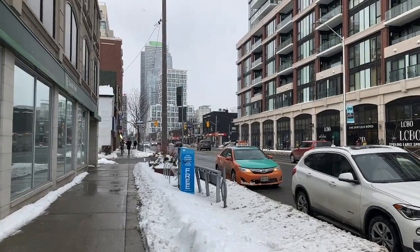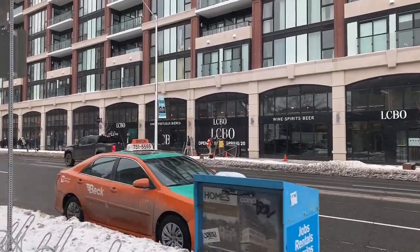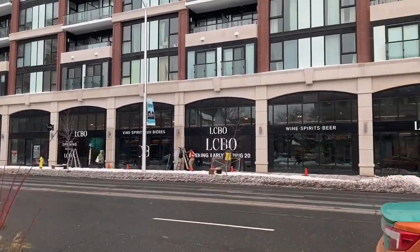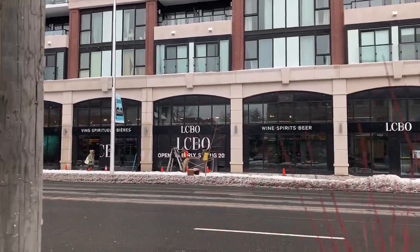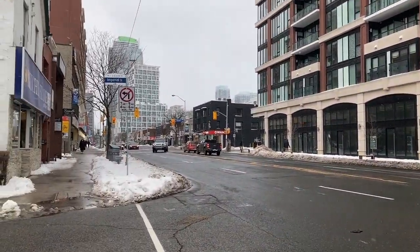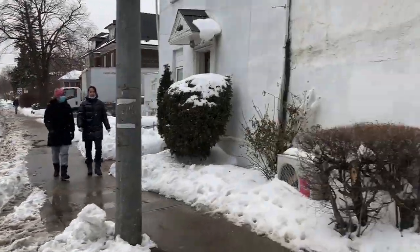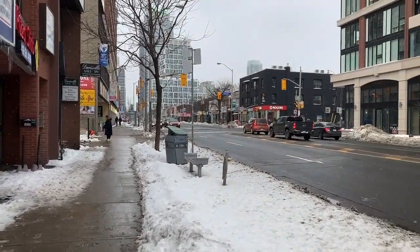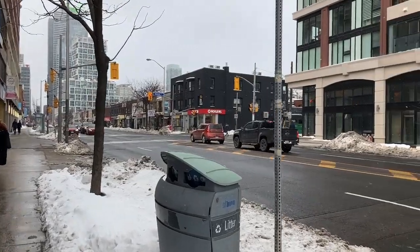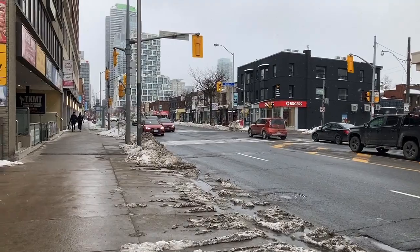Here come those new condos and apartment buildings. This is the heart of Midtown Toronto. I need to get home — I think I'll either walk Eglinton or Roseland Avenue. Oh, that's an LCBO under construction — it's going to open later in the spring. And it's starting to snow again; it's on and off snowing.